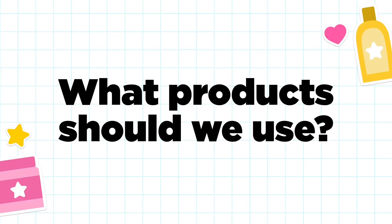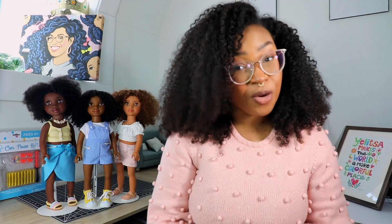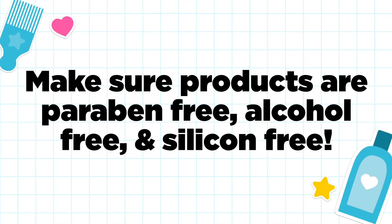We love a lot of products and there are so many great ones out there, but it can be a little overwhelming to try and select the best one for your curl friend. You can use any products that you would use on your own hair. Just make sure the products are paraben-free, alcohol-free, and silicone-free.